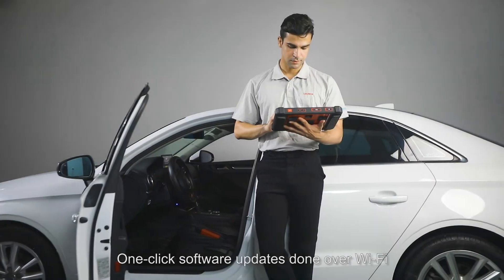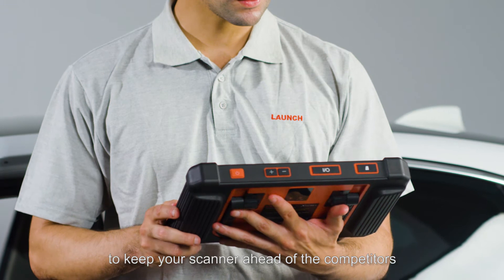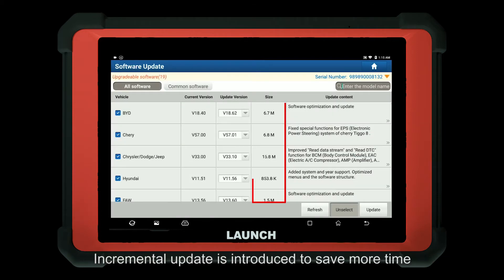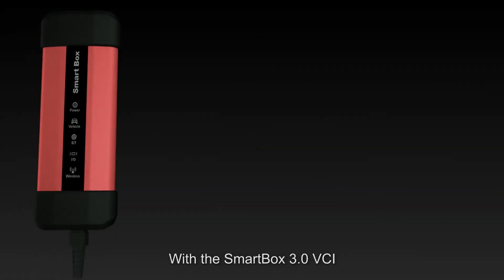One-click software updates done over Wi-Fi keep your scanner ahead of the competition. Software updates are released on a regular basis, covering the latest models and increased special function coverage. Incremental updates are introduced to save more time.